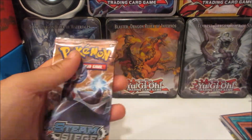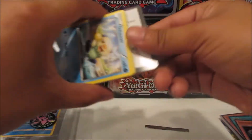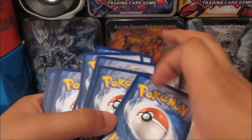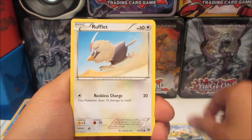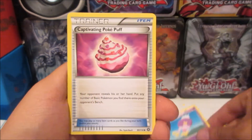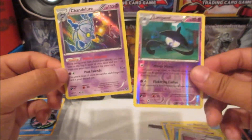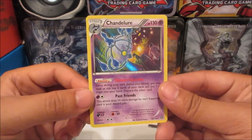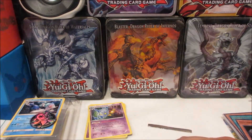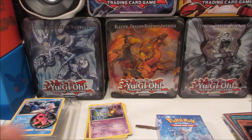Let's take a look at our one booster pack of Steam Siege, see what we get. There's a code for you guys — a really miscut code. So we got an Oshawott, Rufflet, Tangela, Croagunk, Marill, Ninja Boy, Drifloon, Captivating Poké Puff, a Lampent, and a Chandelure holo rare — which is funny because it evolves from Lampent. So we got a holo rare, not bad!